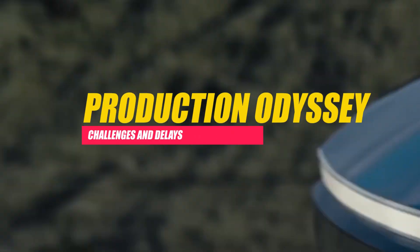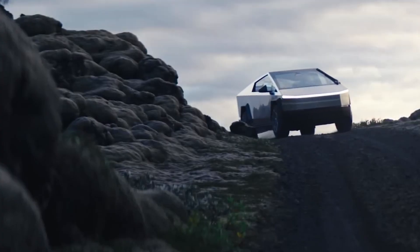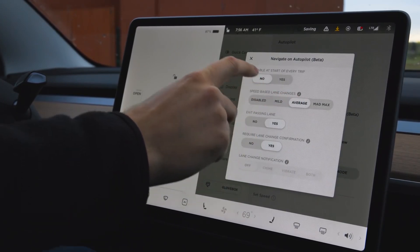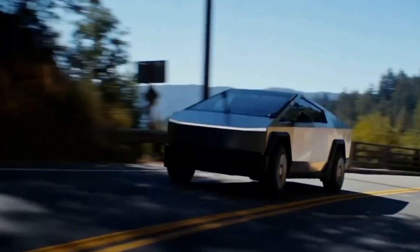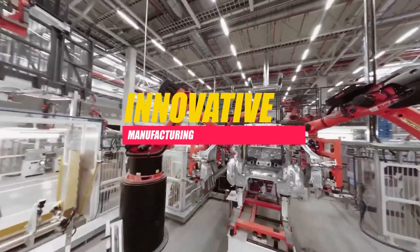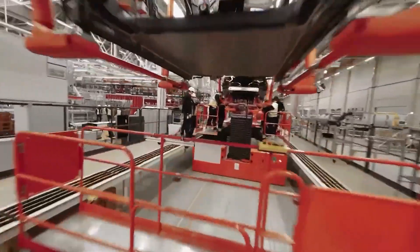Production Odyssey — Challenges and Delays. The journey from the unveiling of the Cybertruck to its anticipated delivery has not been without challenges. The automotive industry is no stranger to production delays, and Tesla faced its fair share. The initial production timeline, with deliveries expected in 2021, had to be adjusted due to a variety of factors. The innovative design and materials used in the Cybertruck necessitated adjustments to Tesla's existing manufacturing processes.